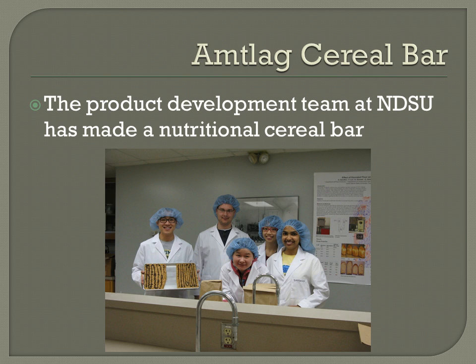This cereal bar was created by a product development team at North Dakota State, and it's called Anblag. Anblag means delicious in Mongolian, and the fact that a Mongolian name is being used for this bar will have more importance as I discuss this further.